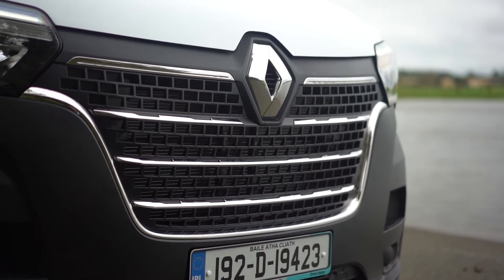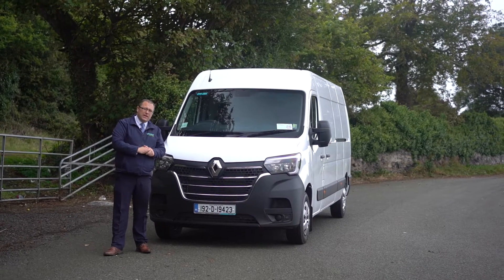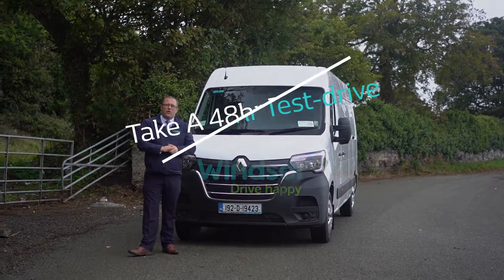The all-new Renault Master is available now at Windsor Airside Renault. You can avail of your 48-hour test drive and visit us at windsor.ie for more information.